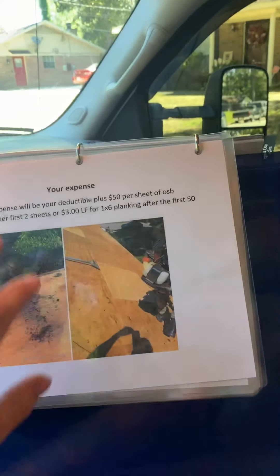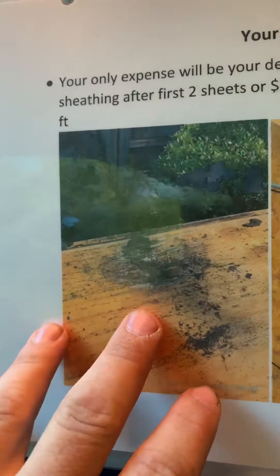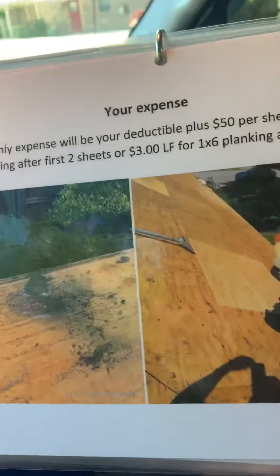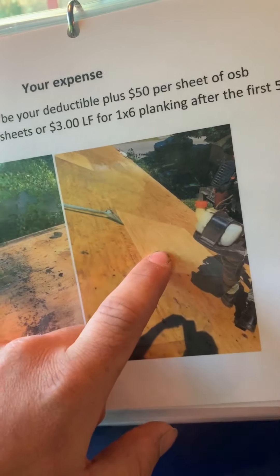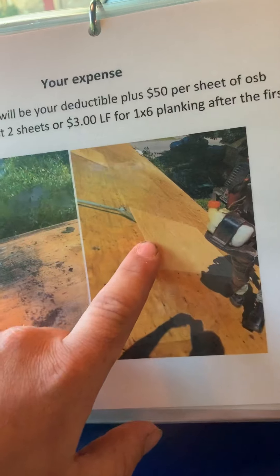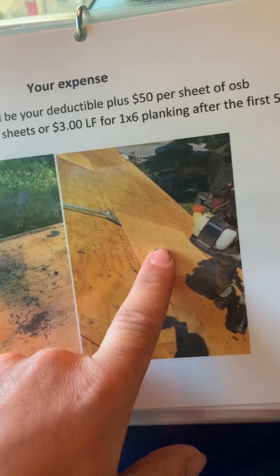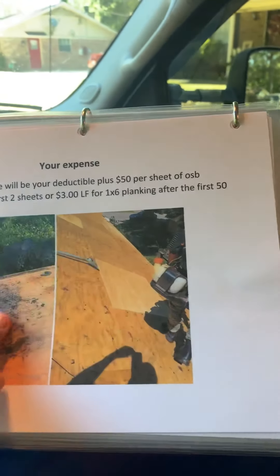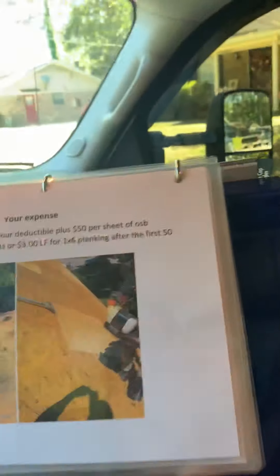I'm going to get your insurance company to cover everything in this process except for one thing: rotten wood under the roof. I cover the first two sheets I find; after that it's fifty dollars per additional sheet of OSB. I'm ultra conservative — as you can see, that's a half piece of wood right there, so my guys cut it along the truss and replaced just half a piece. In one case, a house had 11 rotten spots and we only replaced six pieces of wood, so I only charged for four. That person paid their thousand dollar deductible plus about $192 for the four sheets.